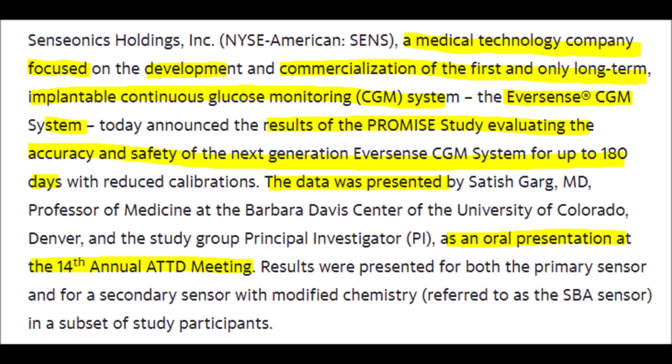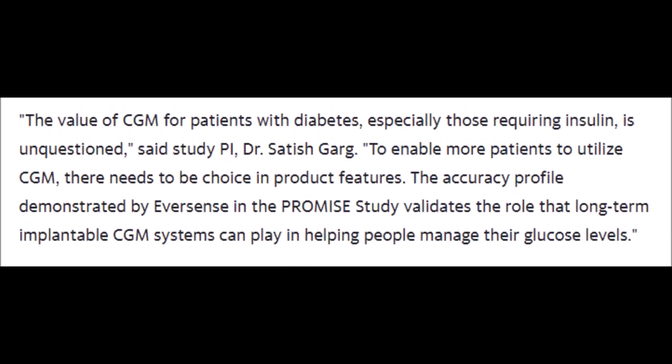The recent study evaluated the safety and accuracy of this new technology. The lead principal investigator who presented the data findings had this to say: "The value of the CGM for patients with diabetes, especially those requiring insulin, is unquestioned. To enable more patients to utilize CGM, there needs to be choice in product features. The accuracy profile demonstrated by Eversense in the PROMIS study validates the role that long-term implantable CGM systems can play in helping people manage their glucose levels."